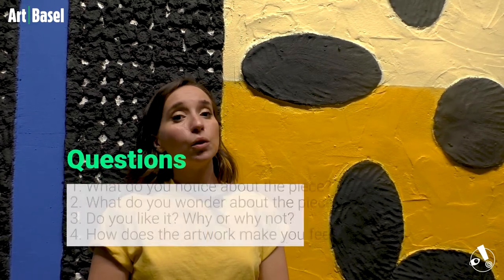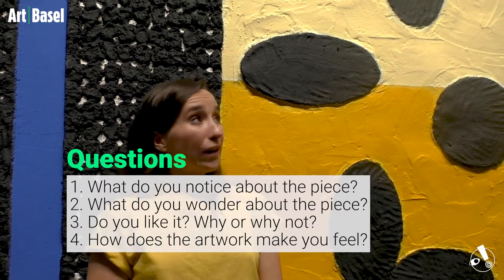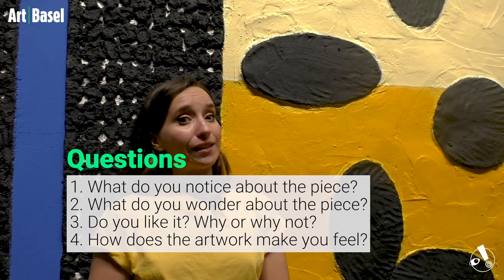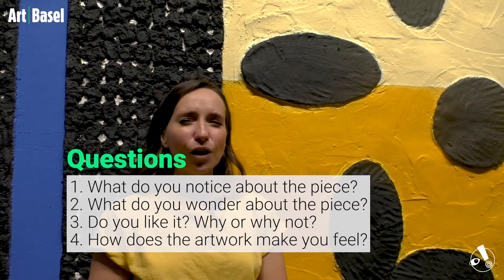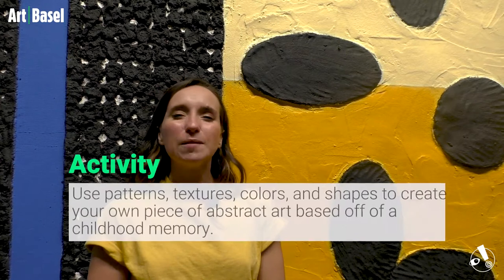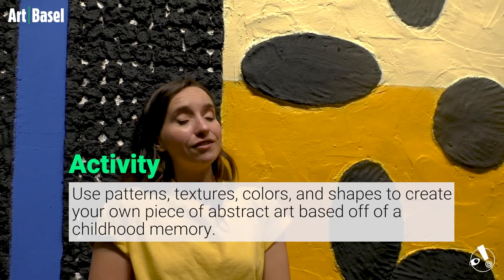Now it's time to question, discuss, and do an activity based on this piece of art. Question one: What do you notice about this piece? Question two: What do you wonder — what questions do you have? Question three: Do you like it? Yes or no — why or why not? Question four: How does this artwork make you feel? And finally, your activity: Using patterns, textures, colors, and shapes, create your own piece of abstract art based off of a childhood memory.